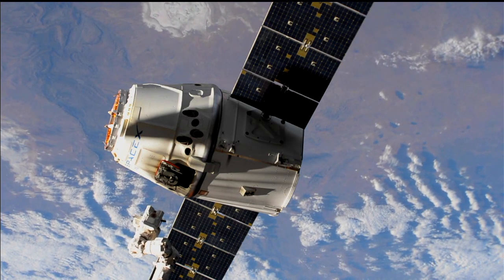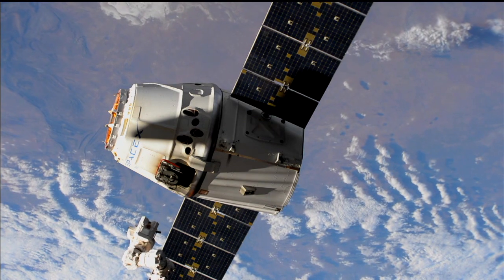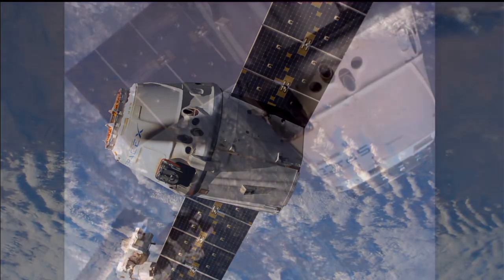Dragon released. The crew on board and the release coming on time at 1:41 a.m. Central, while the station was a little over 258 statute miles over the central part of Australia.